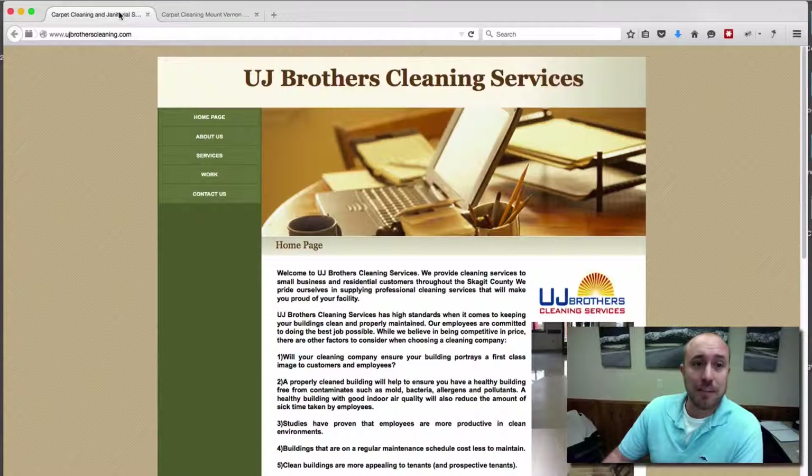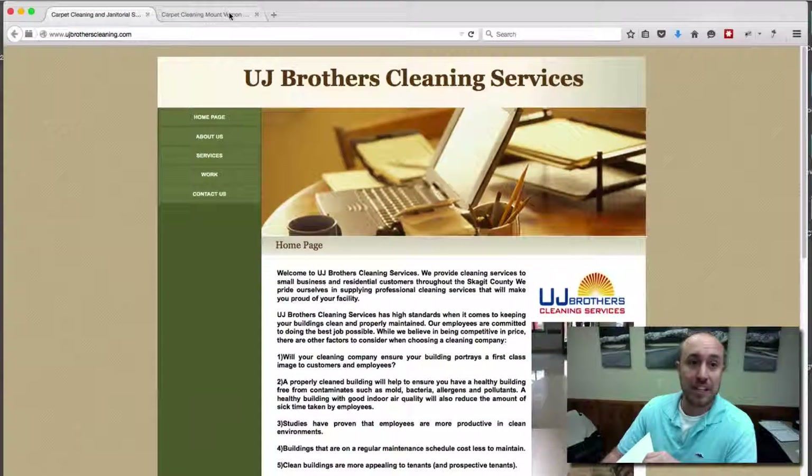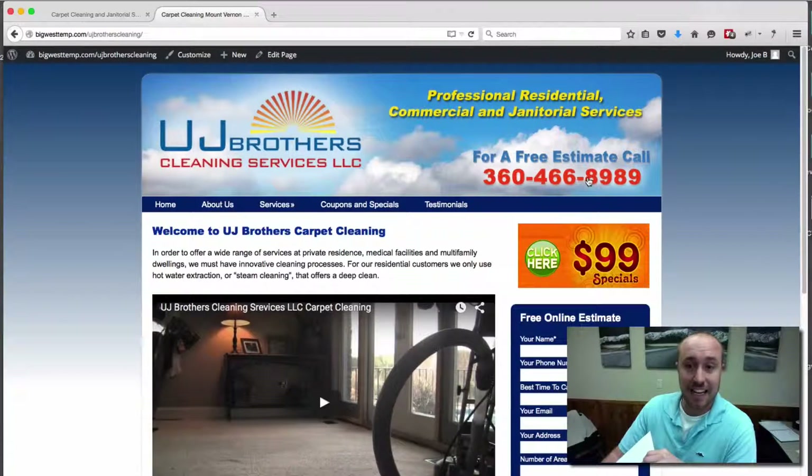Another thing we did — if you go back to the old website, you do not see a big bold phone number anywhere when you first get on the site. You actually have to scroll down to find it, and it's not on every page. So what we did is we made sure it was in the header with a call to action for a free estimate call. We made sure that phone number is easy to read and is on every page at the very top so you don't have to scroll down to find it.